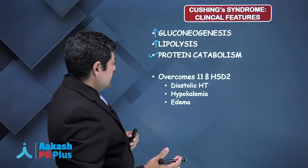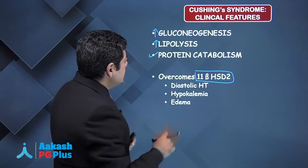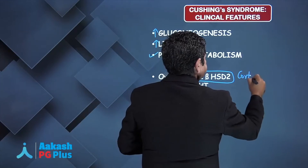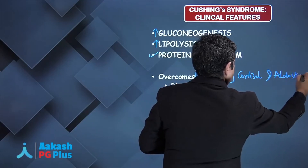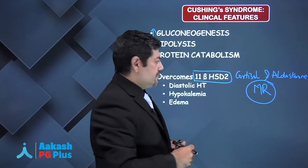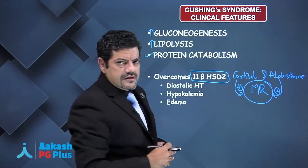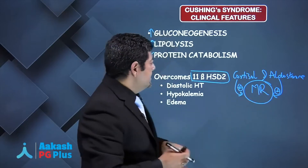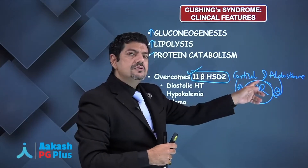Further, at a biochemical level, excess cortisol overcomes the enzyme that normally deactivates cortisol to cortisone in the kidney. In the normal individual, cortisol and aldosterone have the same affinity for the mineralocorticoid receptor, but this enzyme keeps cortisol from exerting mineralocorticoid effects.